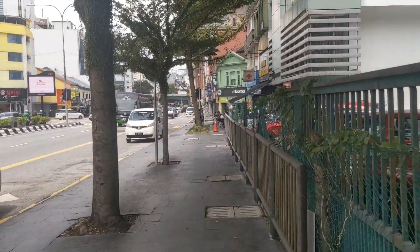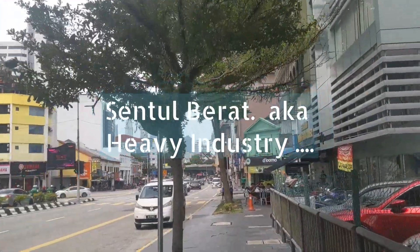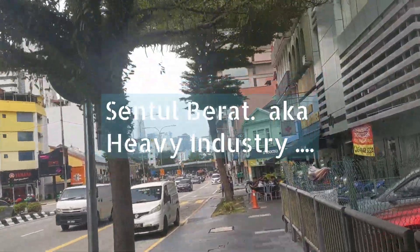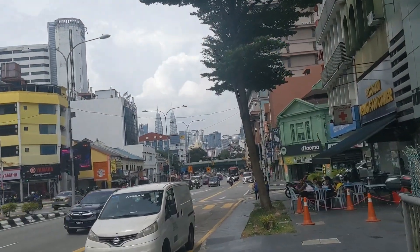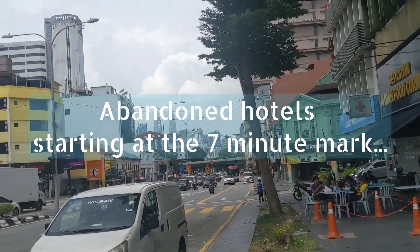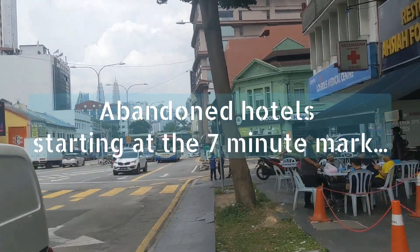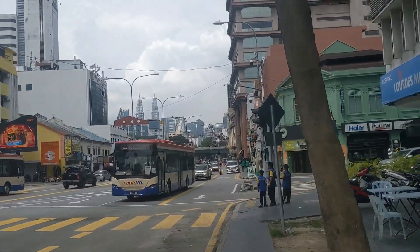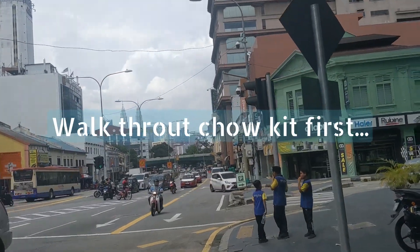Hey guys, so here I am in Sentul. Soon I'm going to be jumping over to Chow Kit. I'm walking — you can see the Petronas Towers up ahead of me there. It's give or take about two miles. It's like 2 p.m. or I think 1:30 p.m., so it's kind of warm, but not as warm as Bangkok as I've said in previous videos.